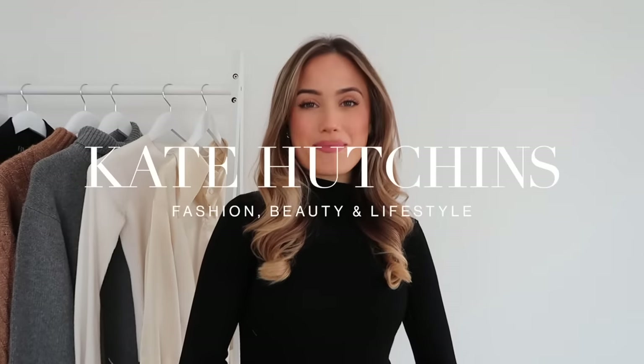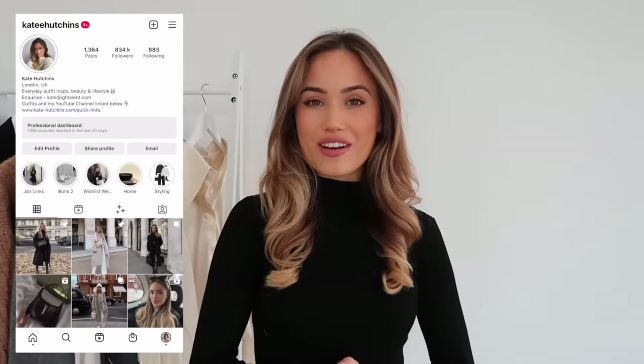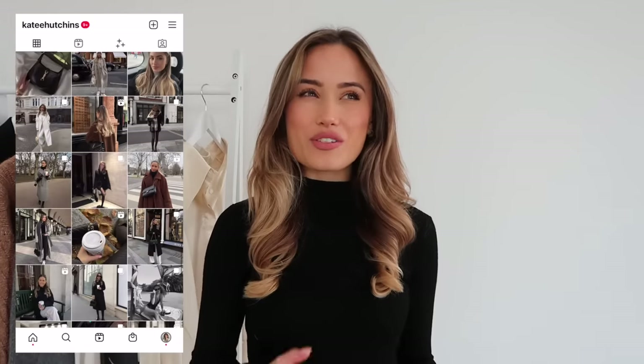Hi guys, welcome back to my YouTube channel, or if you're new here, hello, my name is Kate. I hope you're all doing really well. I've never filmed this kind of video before and it's not my usual filming style, but in today's video I'm going to show you what I've been wearing, how I style it, and my thought process behind styling outfits, including some tips and tricks. Keep watching for outfit inspiration and don't forget to subscribe.